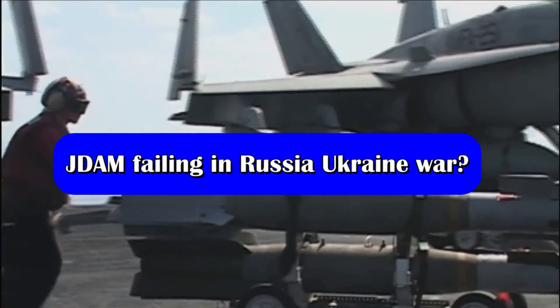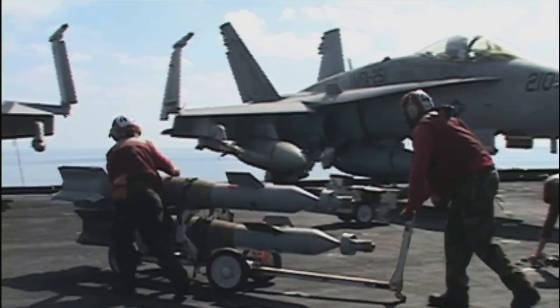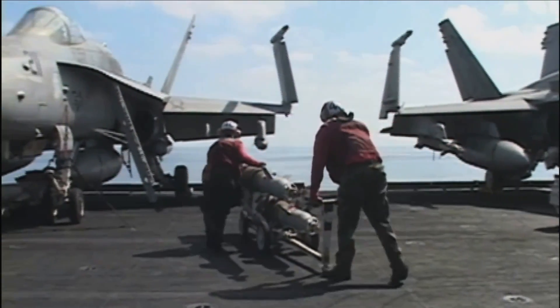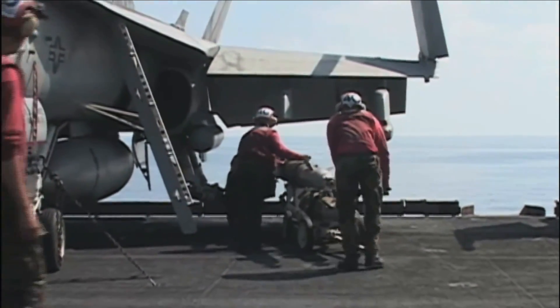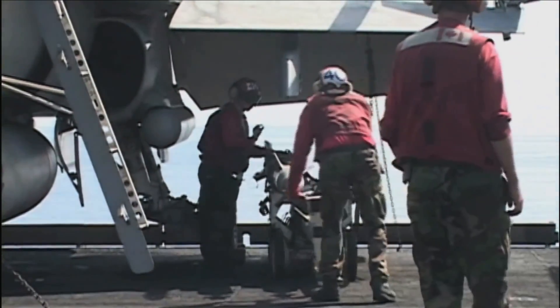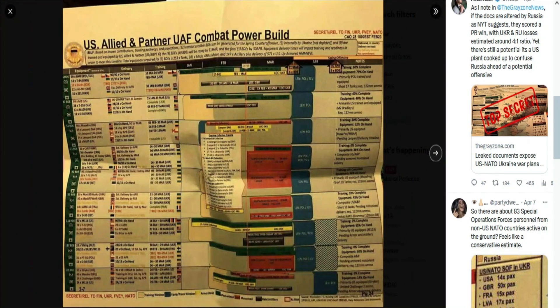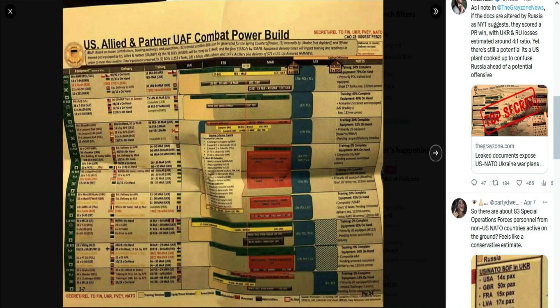Recently, highly sensitive US intelligence documents were being circulated around the internet and on various social media platforms. Dozens of these secret documents contain detailed information about the ongoing war in Ukraine, including each side's combat capabilities and battlefield updates. One document in particular highlights concerns about US-made bomb kits sent to Ukraine in recent months. The document is titled 'Why J-DAM ERs Failing BDA from Recent Strike' and has markings showing it is secret in nature and not to be revealed to any foreign governments.